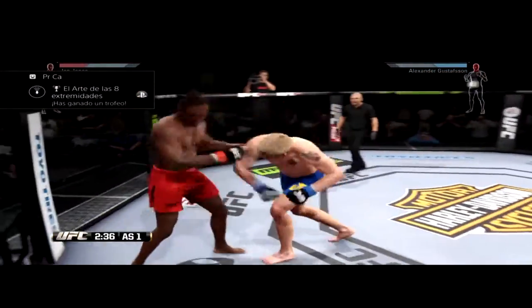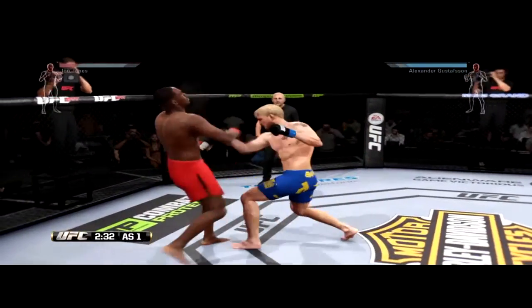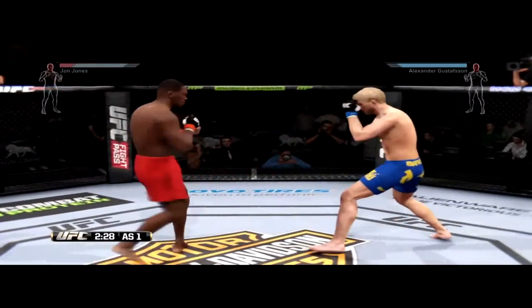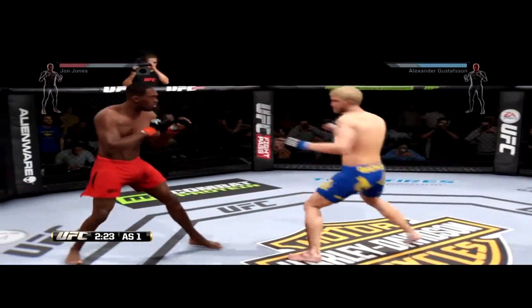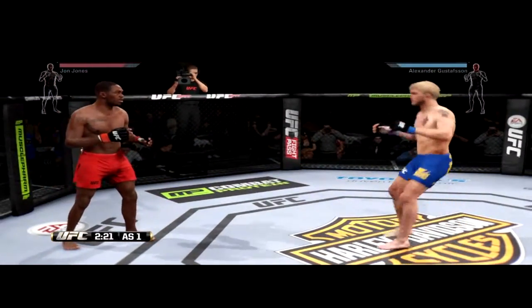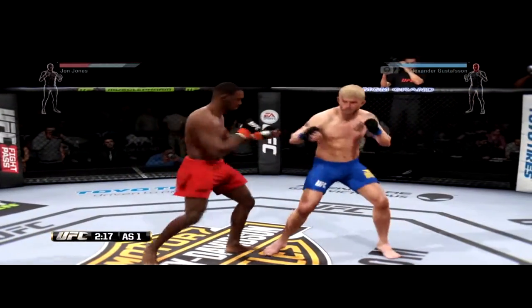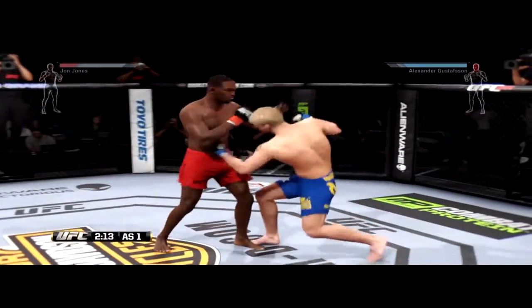Hard straight punch. Kick to the body. Big punch. He was looking for the head kick, but it was blocked. Keep the pressure on him. You're doing great, kid. Switches one more time to southpaw. Jones with some big kicks. Tags him.